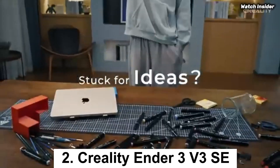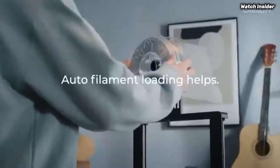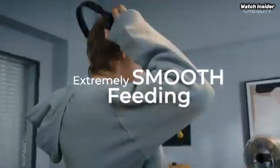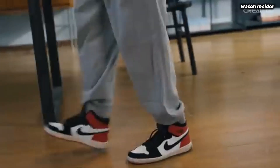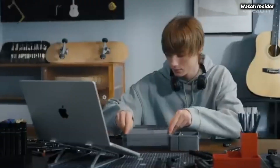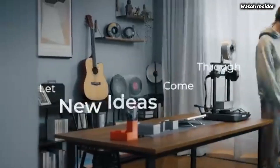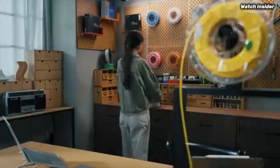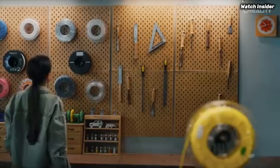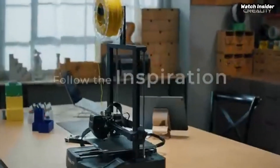Number 2: The Creality Ender 3 V3 SE has quickly established itself as a top contender in the world of budget 3D printers, and for good reason. After extensive testing, we found that this machine strikes an impressive balance between performance, ease of use, and affordability, making it ideal for both beginners and experienced hobbyists alike. One of the standout features of the Ender 3 V3 SE is its upgraded printing capabilities, with a robust build volume of 220x220x250mm, allowing for a wide range of projects from intricate miniatures to larger functional prints.